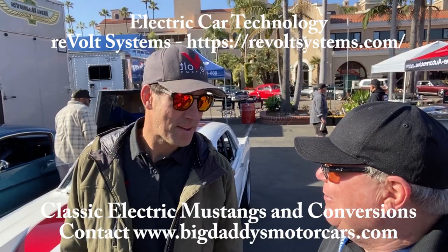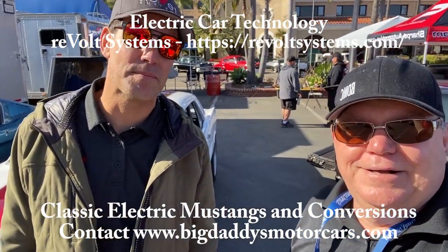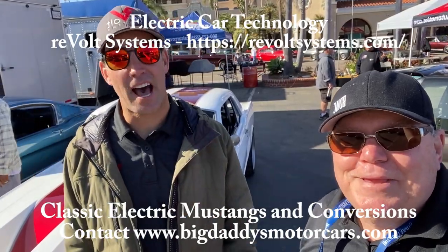How did anybody get a hold of you? You can look us up at RebootSystems.com. We're also on Instagram at RebootSystems, and you can also see us on YouTube — also RebootSystems. It's all one word. Check us out.